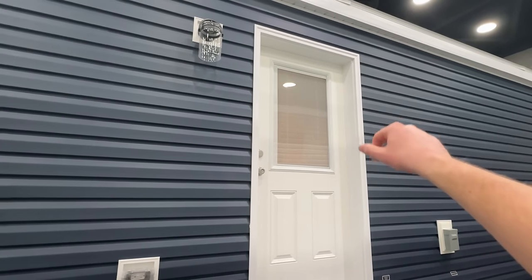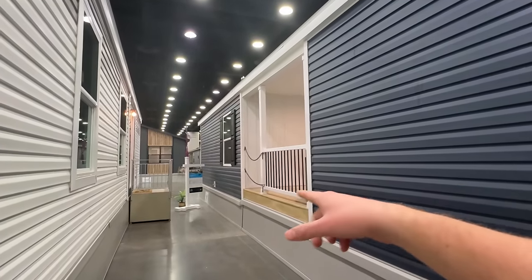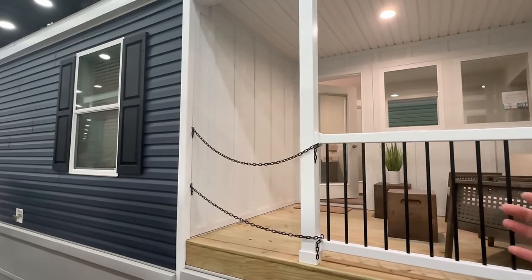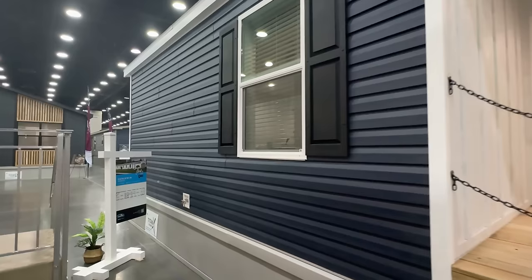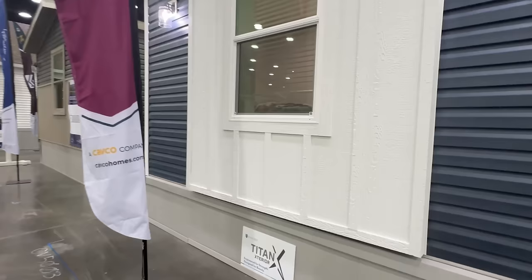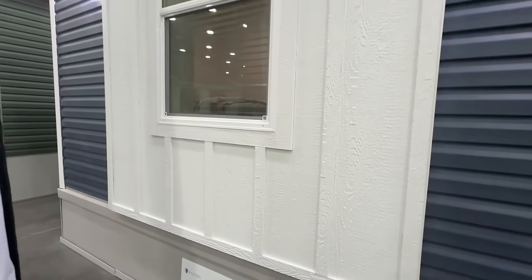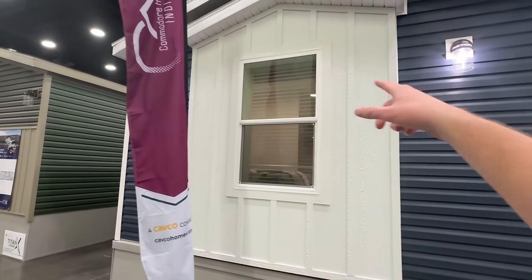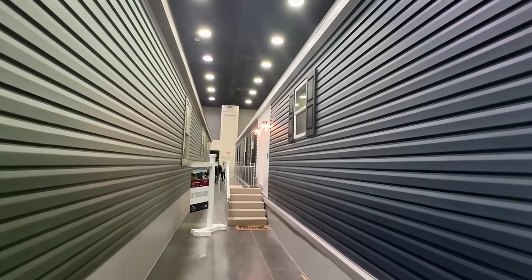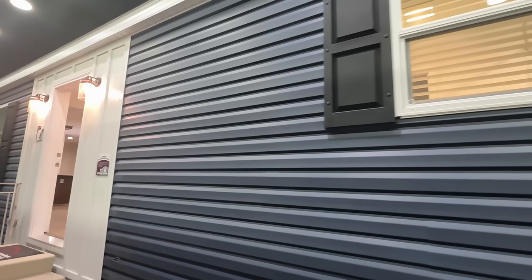We got the blinds inside there as well. When I first seen this home I was like, is this the front or the back? You got a back door — you could even build a deck off of that if you'd like. We got a water faucet here. Let's go around to the front door. I'd like to give you a close-up of this siding on the front — we got light fixtures up here, and definitely customization can be done on all these homes, so keep that in mind.